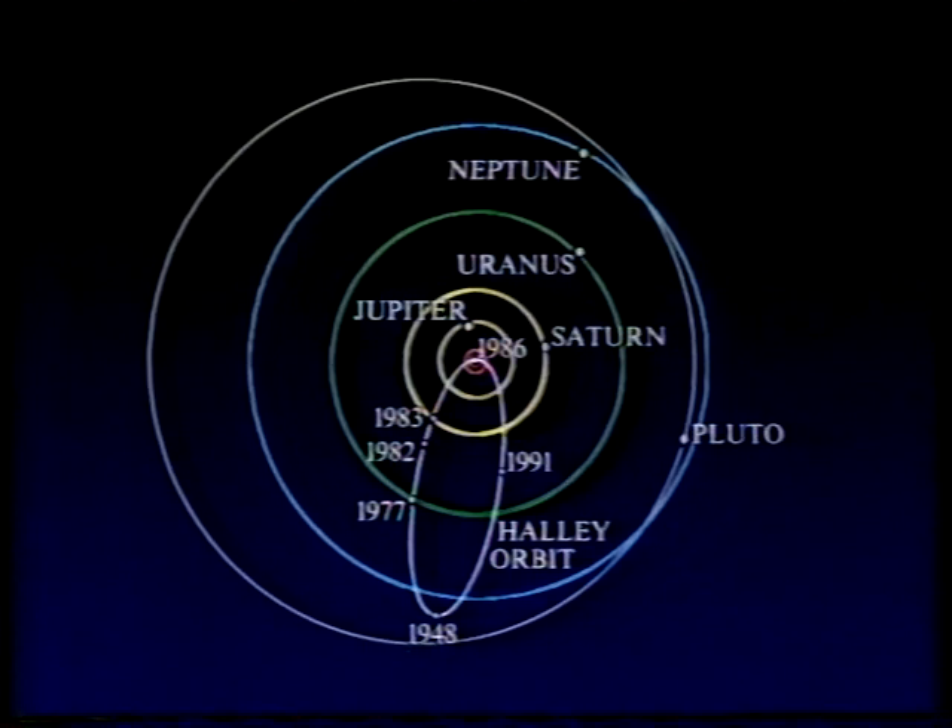We haven't finished with Halley's Comet even now, and the most amazing thing happened last February. It's very faint — it's now out beyond the orbit of Saturn, between Saturn and Uranus — and is still being followed with some of the world's largest telescopes, notably the Danish telescope at the European Southern Observatory in Chile. In February, Halley's Comet suddenly burst forth, and they had this picture which shows a cloud of dust and gas around the hidden nucleus — and no one expected that at that distance from the Sun. Can you explain it, Donald? What's happened to Halley's Comet?